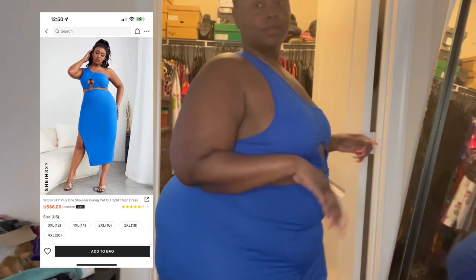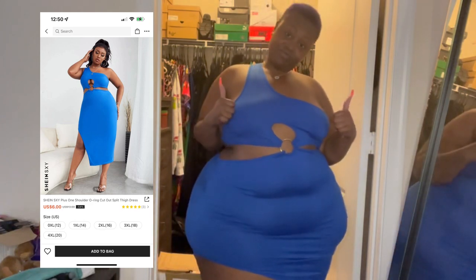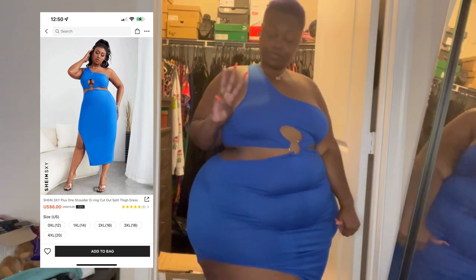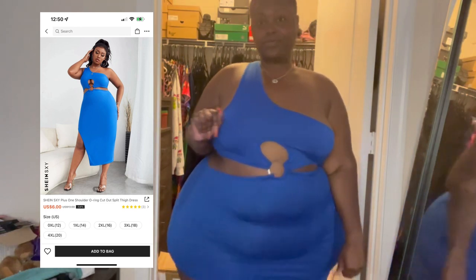Even without wearing the little hole over the titty part, it's still giving. I love this dress. It is so pretty and chic and sleek.